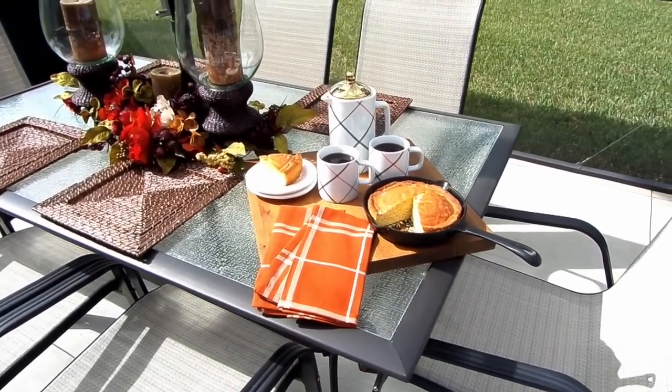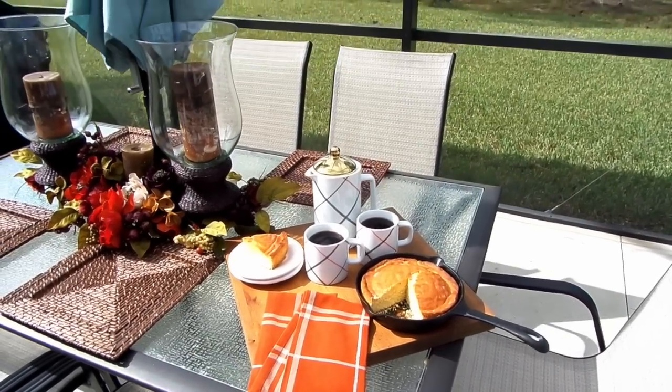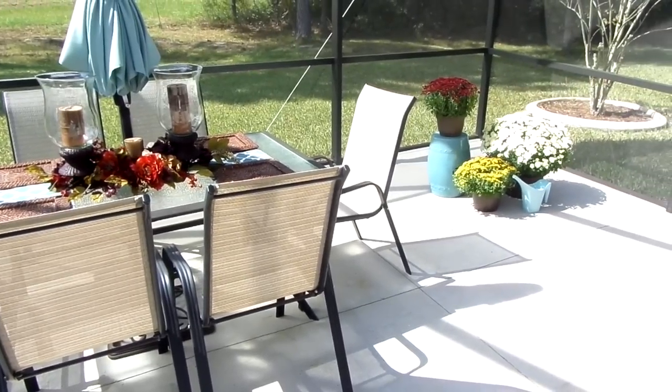It's their new plaid line, which is just fabulous. I will have a video on ways you can use plaid this fall, and you already know it's going to be on a budget. Like most of you, fall is my favorite time of the year and I love decorating for fall.